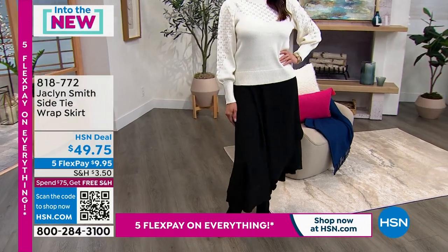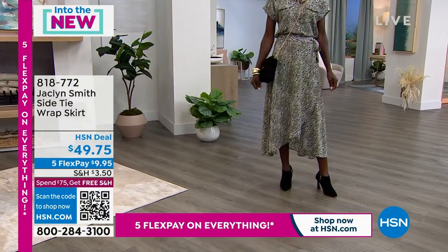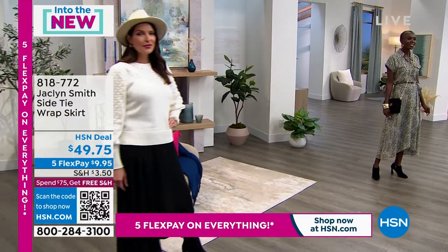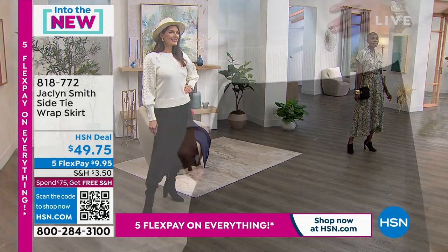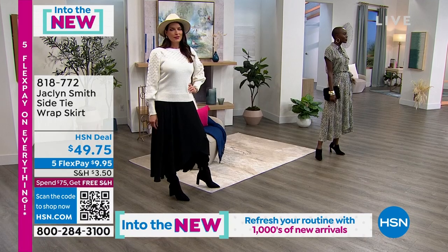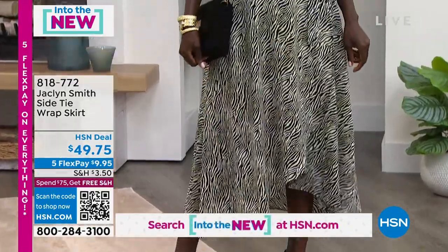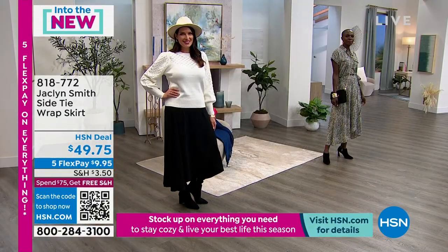My daughter will put this on with a tank top and the duster — every generation has a different voice and wears it a different way. This is absolutely ageless. In summer, wear it with flip-flops or tennis shoes; in colder parts of the country, throw on some tights and a high boot. I want this to run across all generations. I know I've hit the mark when my daughter wants to wear something. When I see her in it, I think: okay, that's good. They do not lie — they tell you the truth.